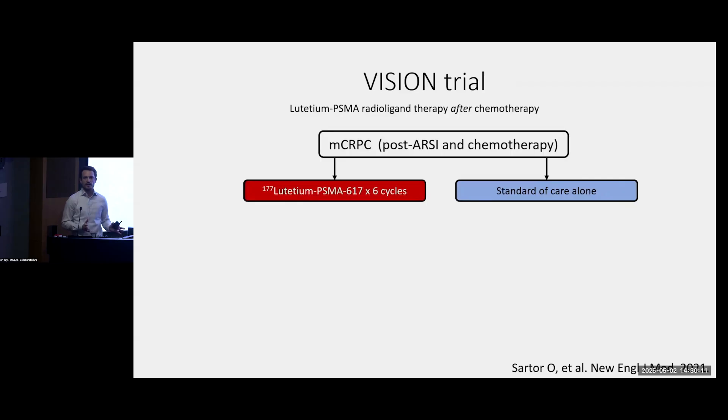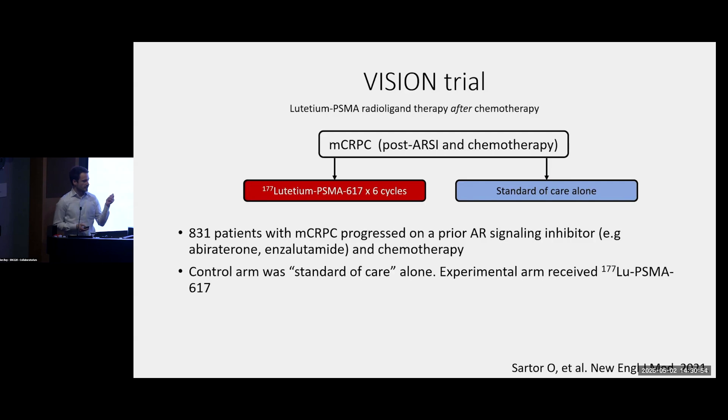I'm going to talk about three trials that help define how we use lutetium-PSMA in men with MCRPC. The first is the VISION trial, which some of you may have heard about. This was a large registrational study funded by Novartis to get lutetium-PSMA-617, or Pluvicto, approved for men with MCRPC. They looked at patients who had exhausted most established treatments — who had progressed on a hormone pill and on chemotherapy and were not eligible to receive more chemo. These men were randomized to either standard of care — a switch to a different hormone pill, targeted radiation, or supportive measures — or to receive up to six cycles of lutetium-PSMA given as an infusion once every six weeks.